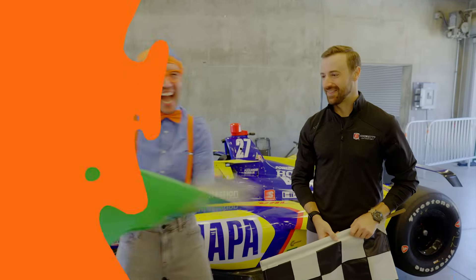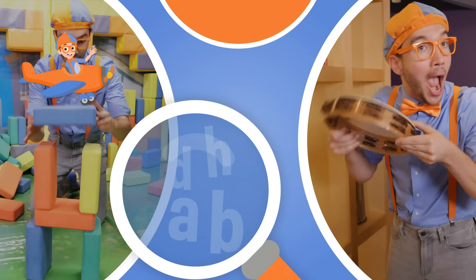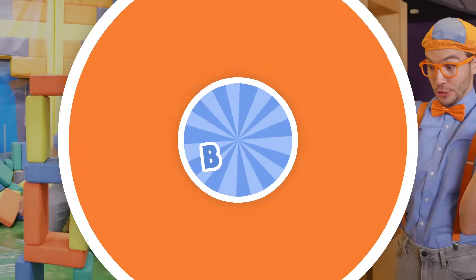Let's make learning fun! B-L-I-P-P-I! So much to learn about — it'll make you wanna shout!